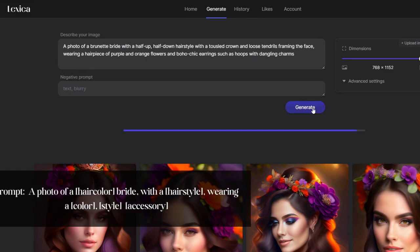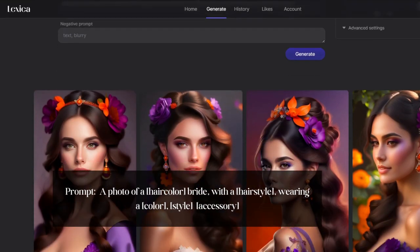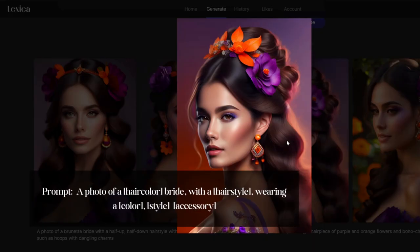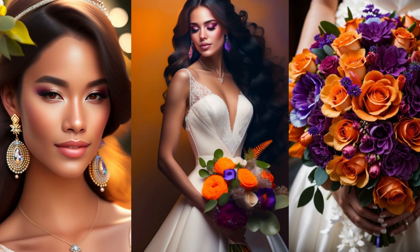And back to lexica.art we go. We have now created stunning jewelry suggestions to complement the bridal gown of our dreams — a complete bridal look, all created with the help of AI.